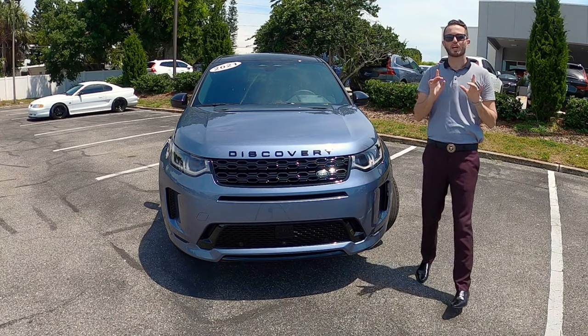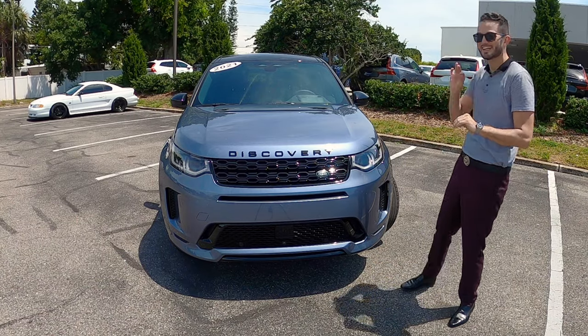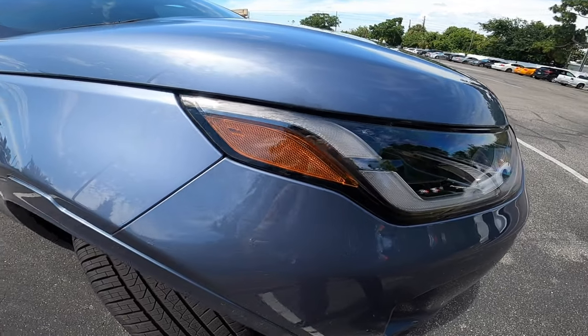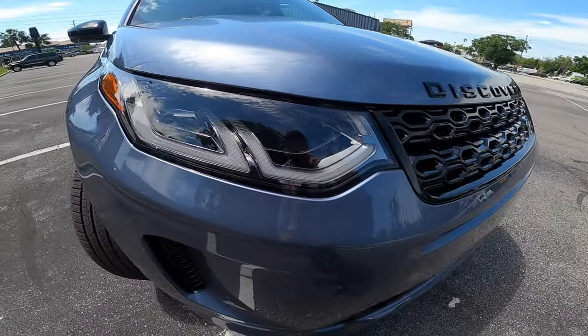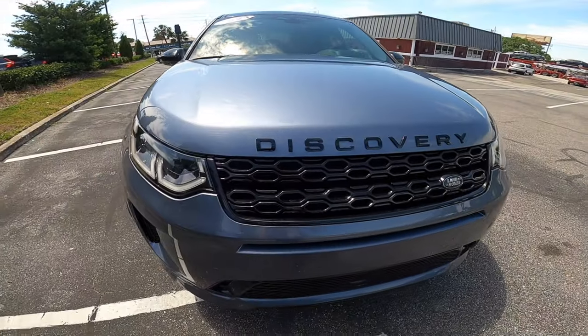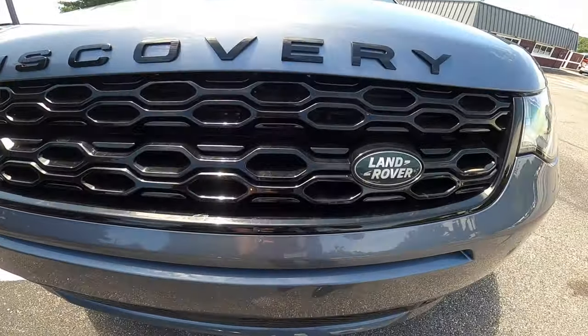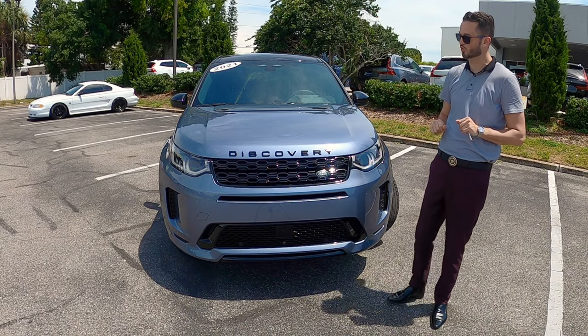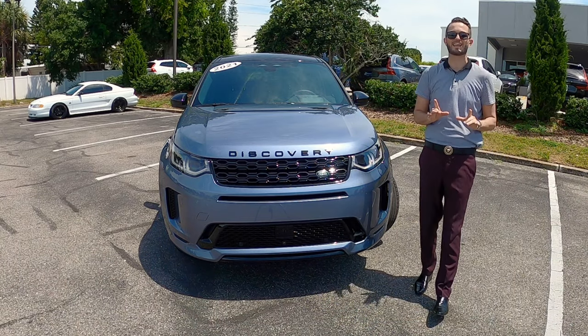Land Rover has updated the front with a nice touch. LED daylight running and headlamps. High gloss black polish grille with the British-inspired racing green Land Rover badge integrated in it. The Discovery badging in the front, and I like how the hood clips into the grille, giving an elegant stance.